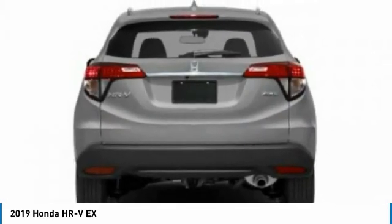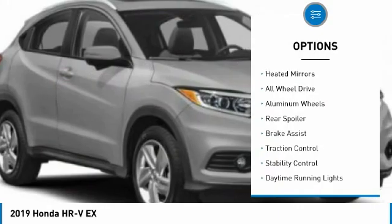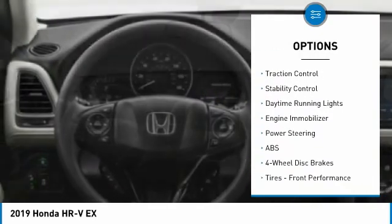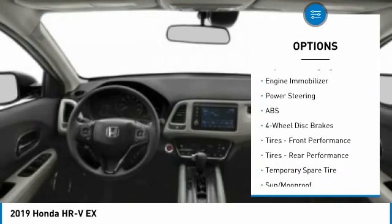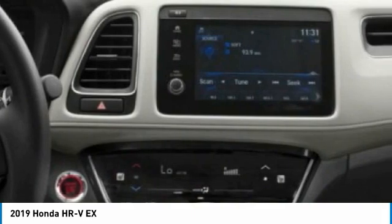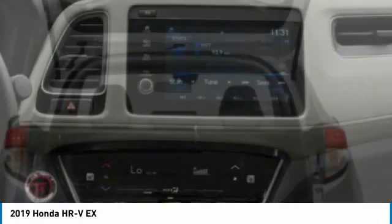Here are some of this vehicle's great options: tire pressure monitor, heated mirrors, all-wheel drive, aluminum wheels, rear spoiler, brake assist, traction control, stability control, daytime running lights, and engine immobilizer. Your new ride is just a phone call away.